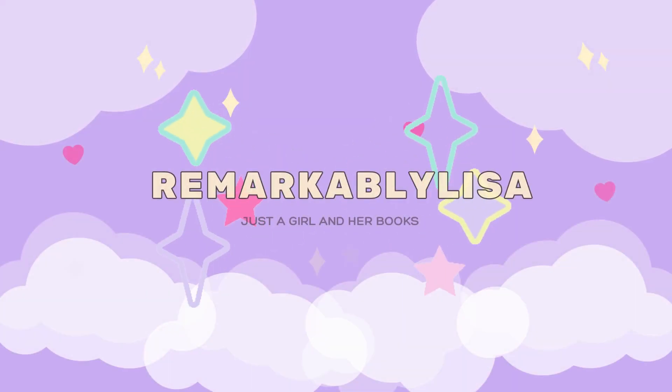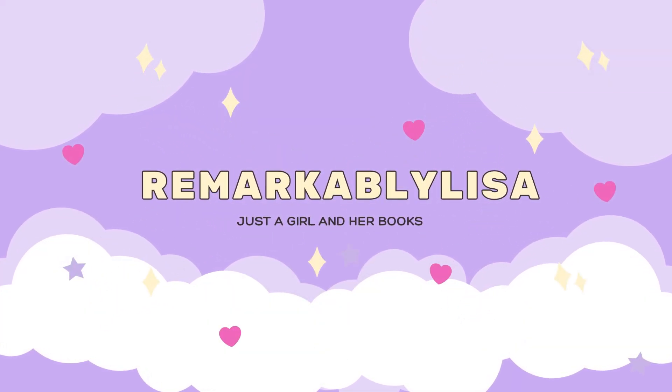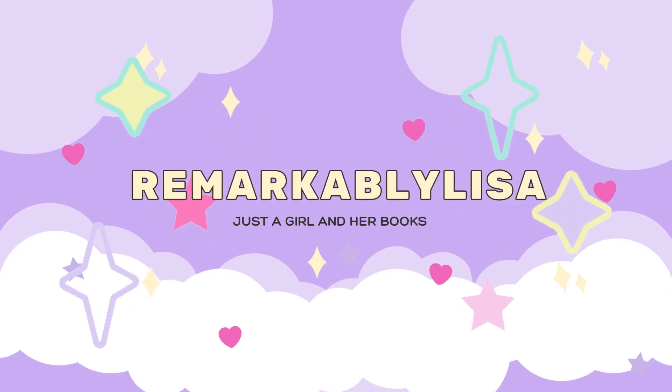Let's get ready to go to bed. Hi guys, welcome back to the channel. For today's video, I thought that I would do something a little bit different.